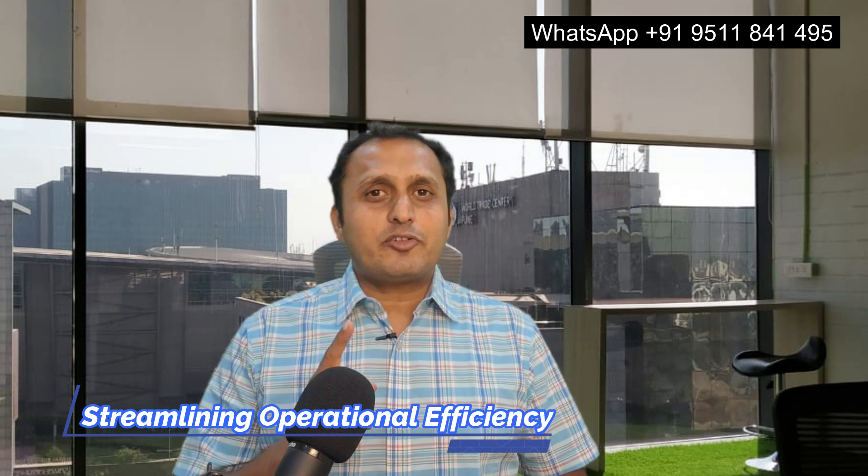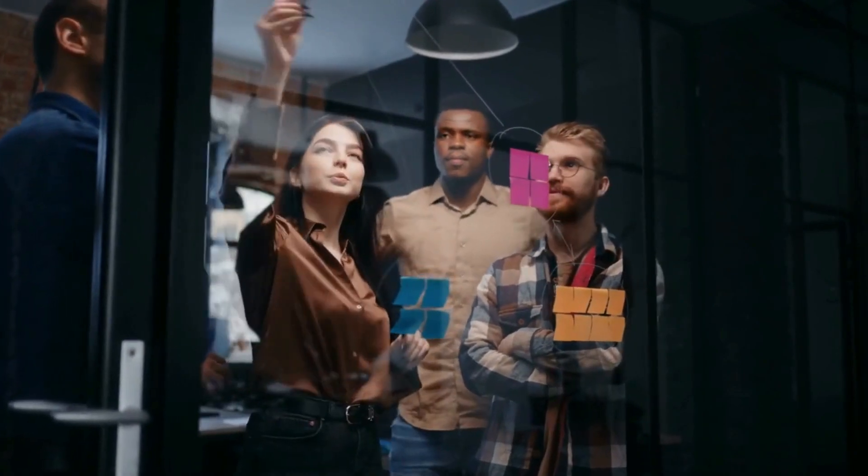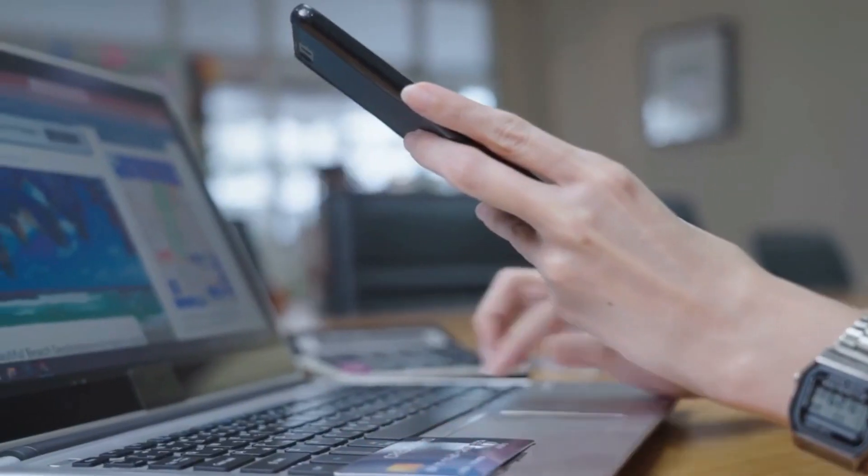The second point is Streamlining Operational Efficiency. Streamlining operational efficiency is the core of profitability. Identify bottlenecks, optimize workflows, and invest in technologies that enhance productivity. Efficient operations not only reduce costs but also contribute to overall client satisfaction.